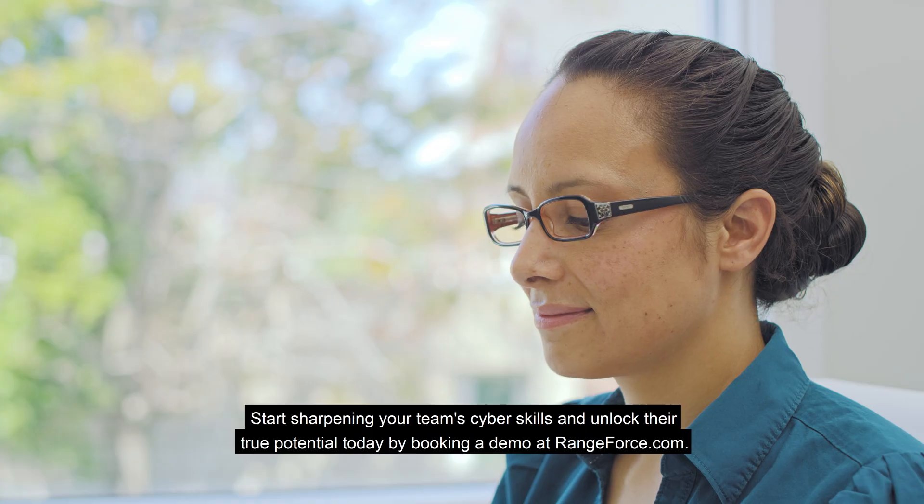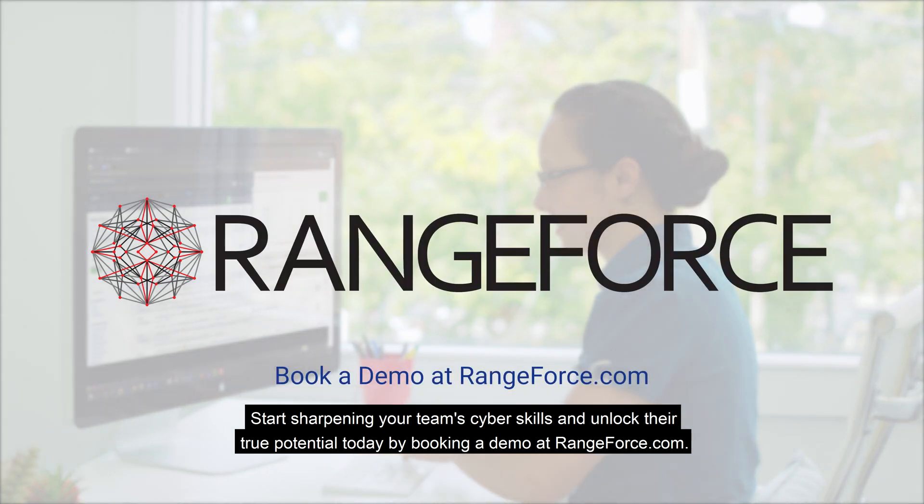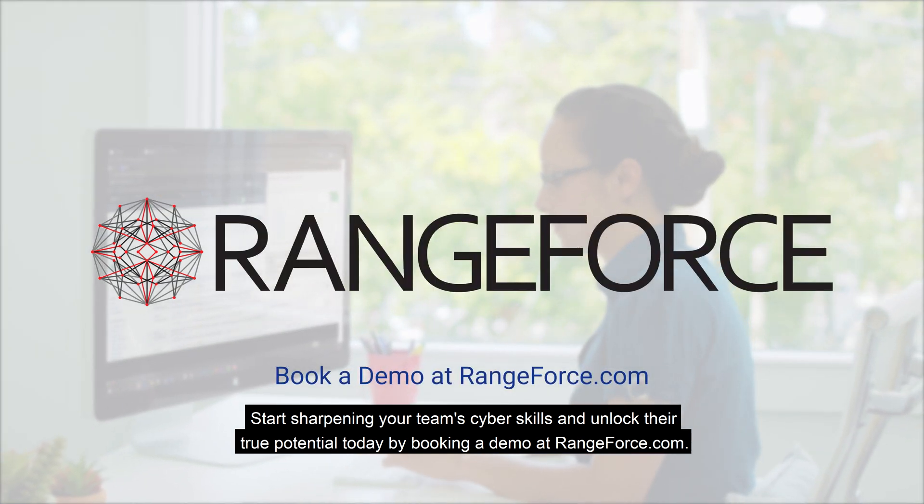What are you waiting for? Start sharpening your team's cyber skills and unlock their true potential today by booking a demo at Rangeforce.com.